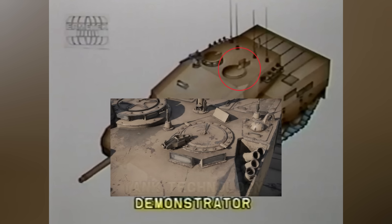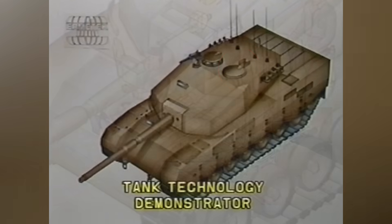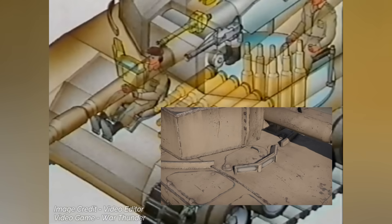The loader station on the left side of the turret has its own hatch and an episcope for better situational awareness. The driver station includes an ergonomic design with an analog instrument panel and a yoke-type steering stick. Three episcopes provide visibility, with the central one replaceable by a night-driving periscope. The driver accesses his station through a hatch above and has an emergency escape hatch underneath the seat. Digital screens would have been added in the final MBT variant.